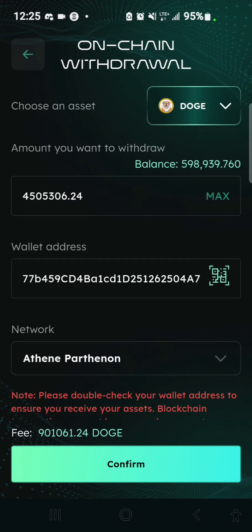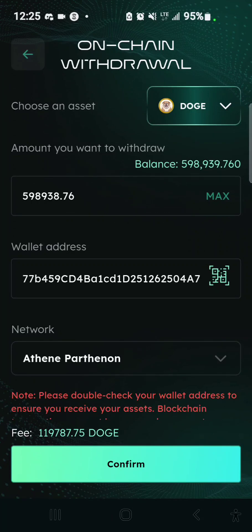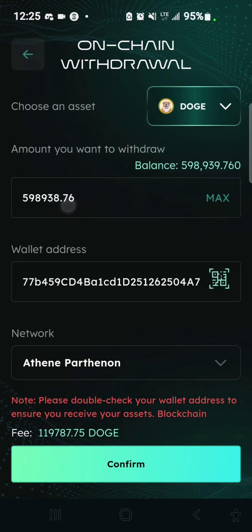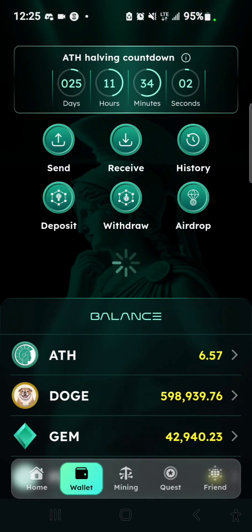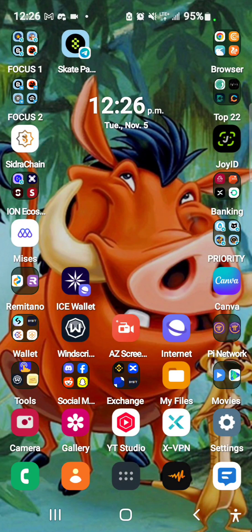Now I have 598 remaining and I can still do more withdrawals. All I need to do is subtract the fee from my balance and type in the actual amount I want to withdraw. I can totally withdraw everything I have here. So that's how you withdraw your Dogecoin from your ATEN app to your MetaMask.